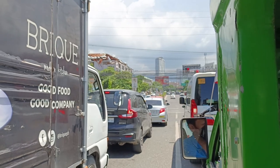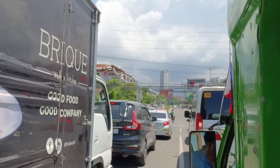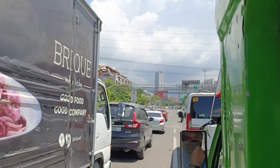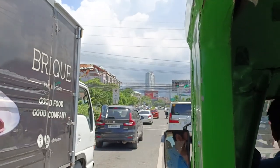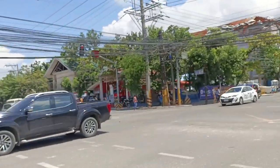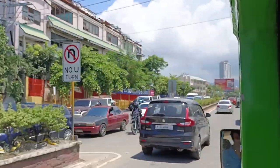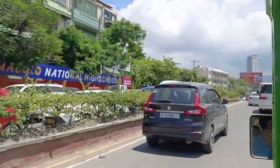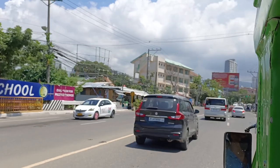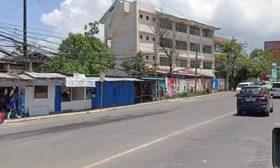Traffic is everywhere right now — it's almost 11 a.m. so we're about to face rush hour. Many people are going to lunch. There would be a lot of people going out to eat, and that's also a reason why Cebu has a lot of traffic jams.